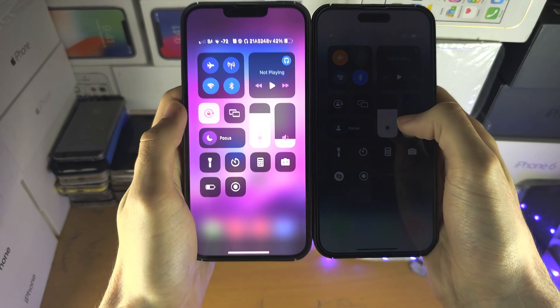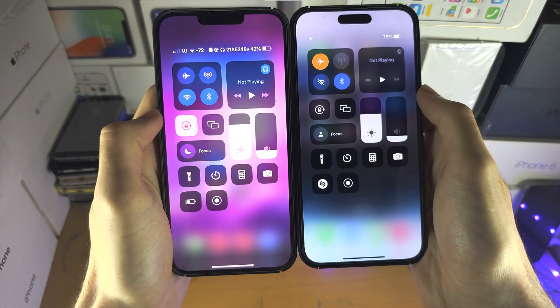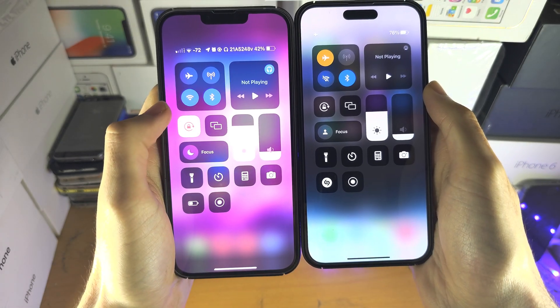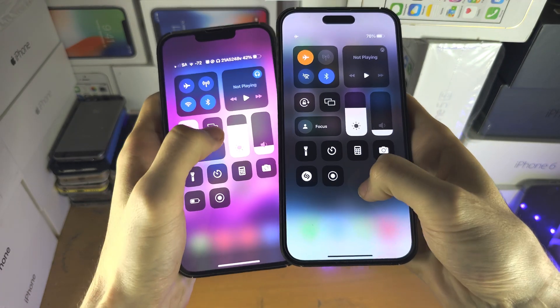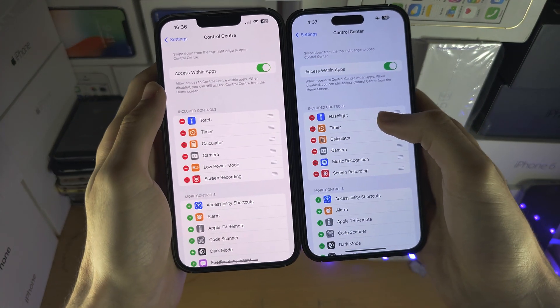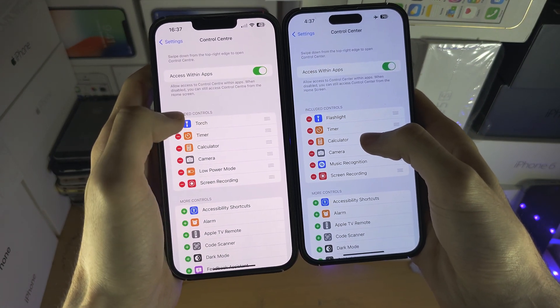Apple did not mention the Control Center once in WWDC, but there is a new feature which you may be interested in. It is not here — we need to go to the Control Center settings, and this is where you can add your Control Center toggles.